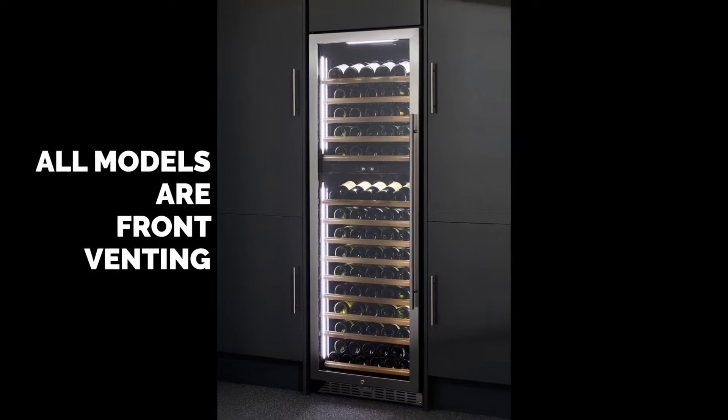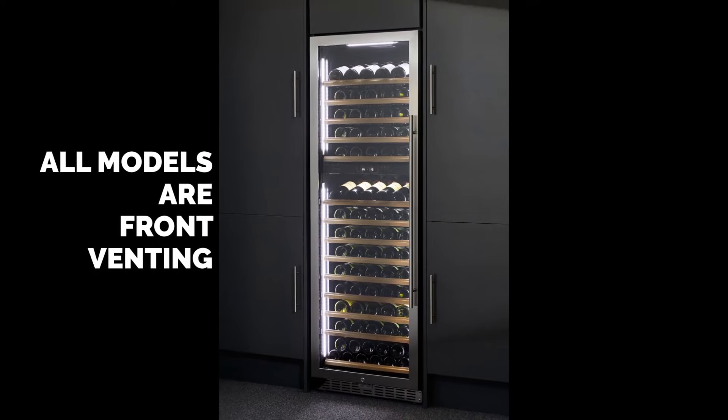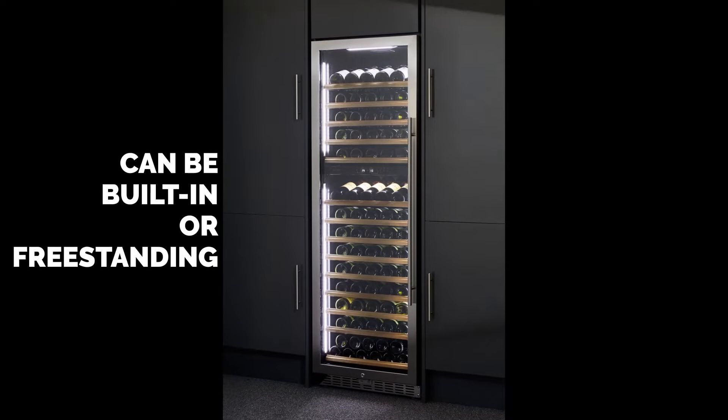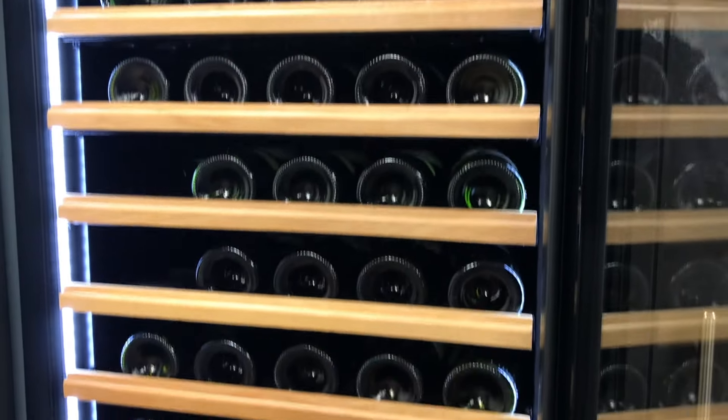The temperature range in the upper compartment is from 5 to 12 degrees Celsius for white wine and champagne, and once set will be maintained without the need to make any further adjustment.